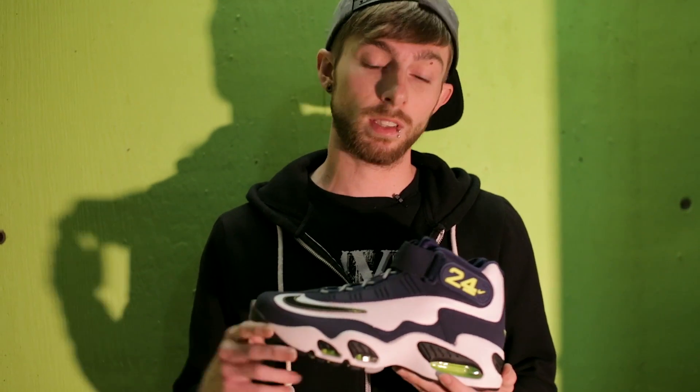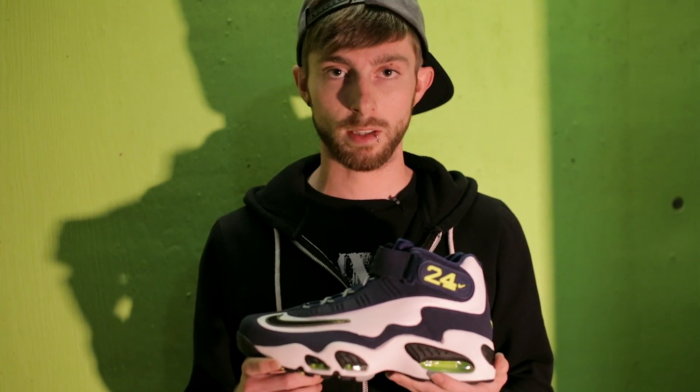As always, subscribe to our YouTube channel and tell us what you think about this particular colorway of the Nike Air Griffey Max 1 in the comment section below. Stay tuned tomorrow for another live look. I'm Michael Parsley, everyone. Thanks for watching.